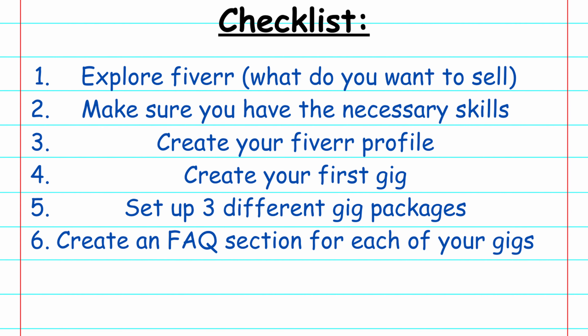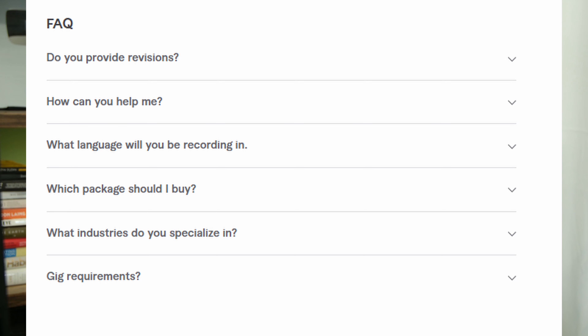Step six is to create an FAQ section for each of your gigs. Fiverr allows you to add an FAQ section to all of your gigs — a great place to answer questions and clarify things that might be confusing for buyers. For example, how many revisions are included in your pricing, what counts as a revision, how long a revision is, and how much work you'll include for free. Using your FAQ section for this type of information is super helpful and will save you a ton of headaches down the road.